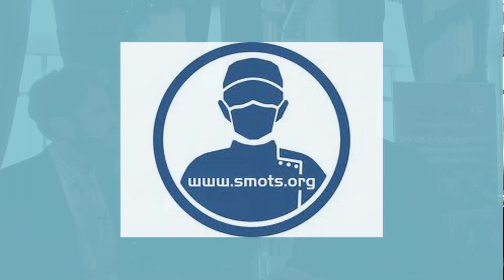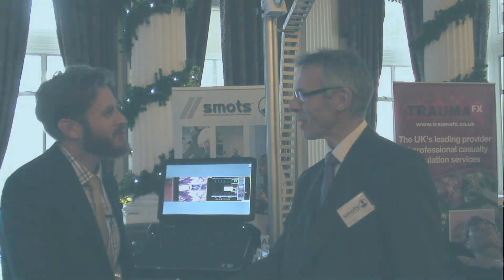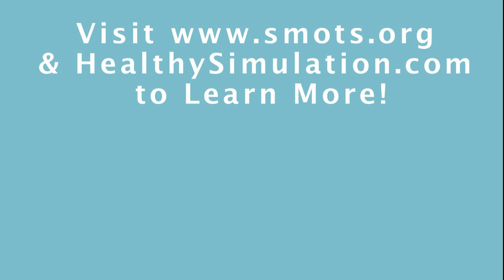Well, if you're interested, where can folks learn more? It's Smots.org. Very good. And Gordon, thank you so much for talking us through it. Thank you, appreciate it. Pleasure.